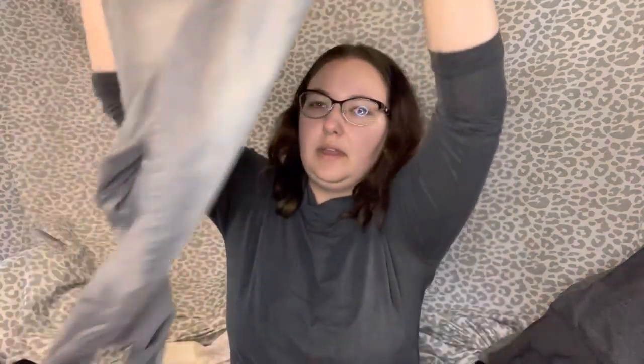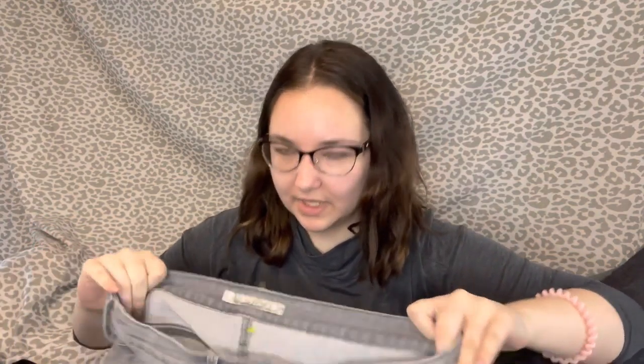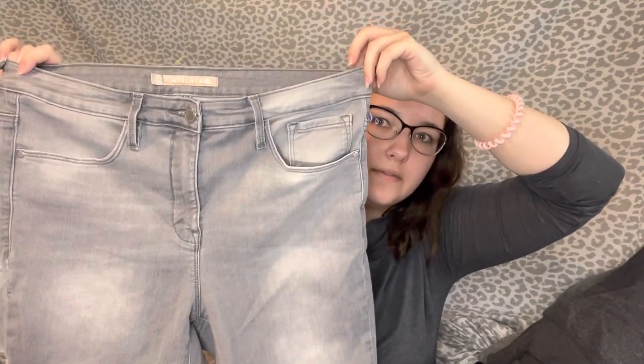Next I have this pair of Athleta jeans — the Sculptek skinny jeans, size 14 — they were $2.75 at Goodwill. I've sold these before for pretty good money; mine were darker gray though, so we'll have to see how these light gray ones do. Then I have this pair of Free People gray corduroy skinny jeans.